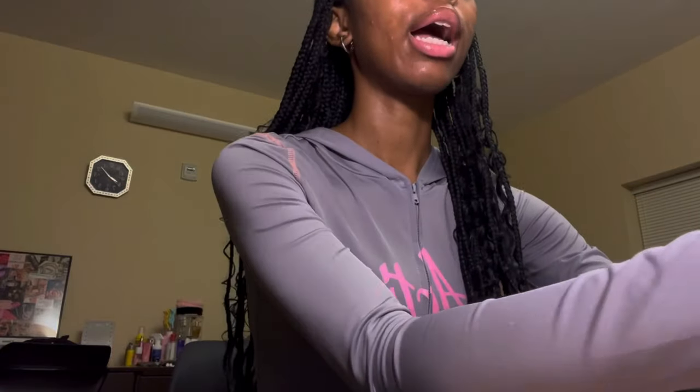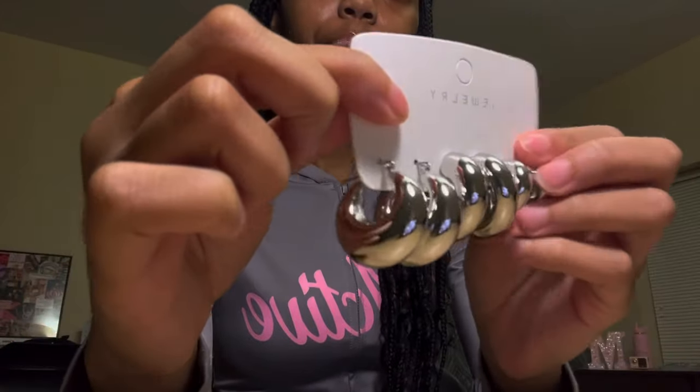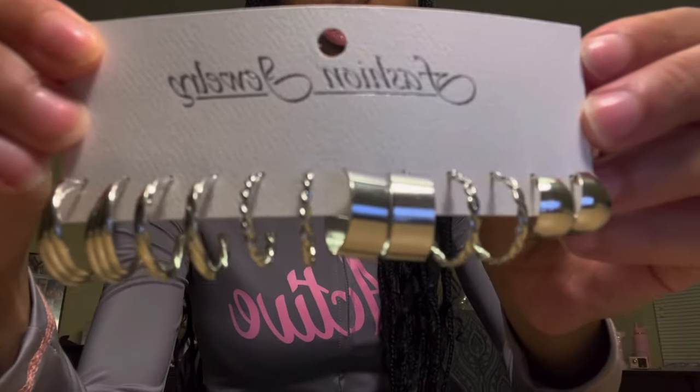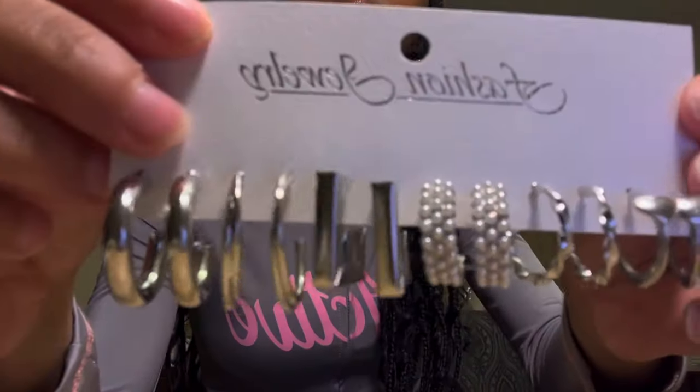Okay, it's a lot of stuff, so let's start with the accessories. The first thing I got was this five-pack of earrings. The first pair is just some silver hoops — really cute. I feel like you can't go wrong with hoops, especially silver. They're just different types of hoops, and we've got these pearl ones too.